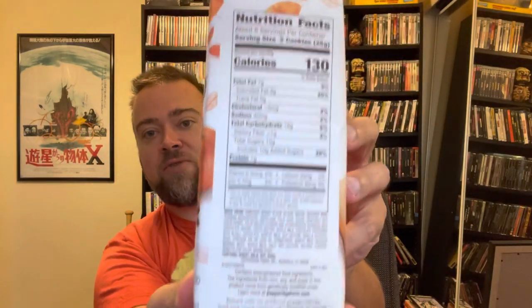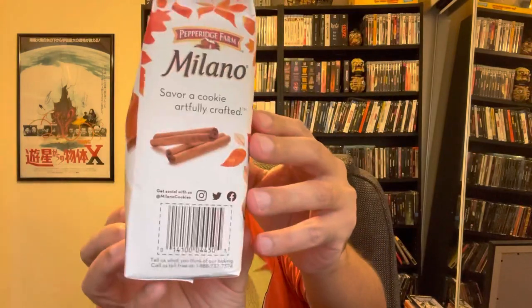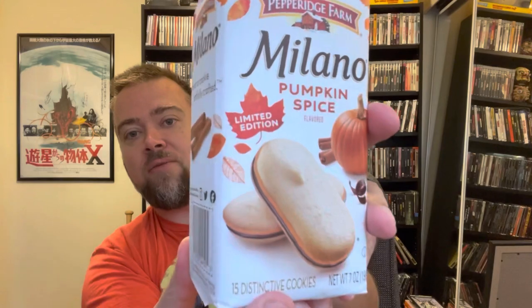Here are the nutritional facts if you're interested. And what I thought was interesting is on the front it shows there's like an orange cream for the pumpkin flavor on the cookie. Let me know what your favorite Pepperidge Farm cookies are, or your favorite Pepperidge Farm product in general.